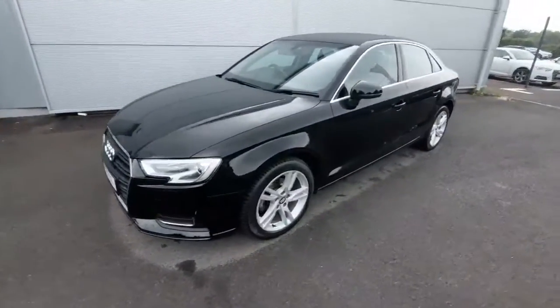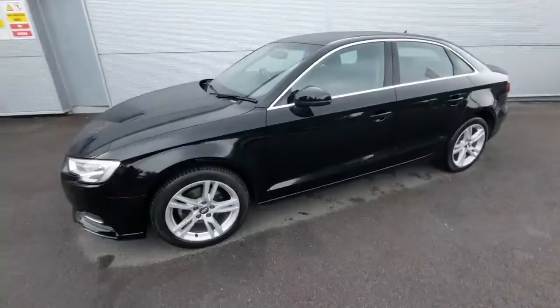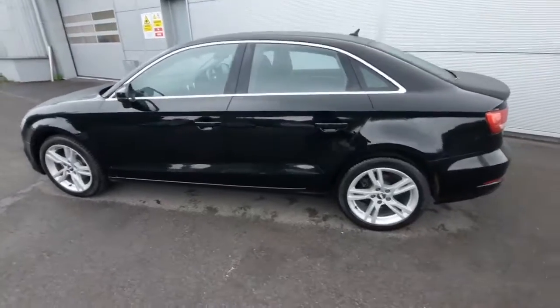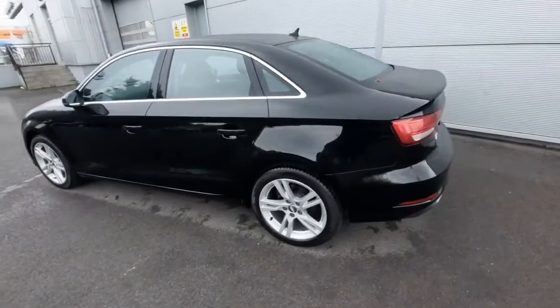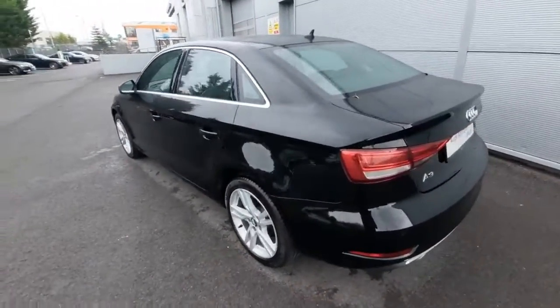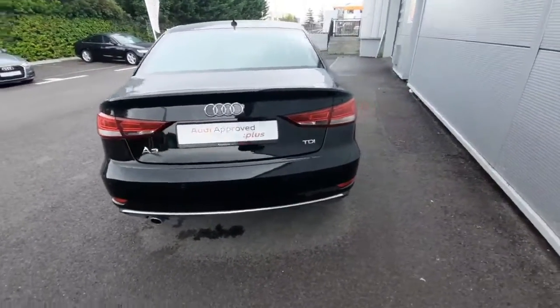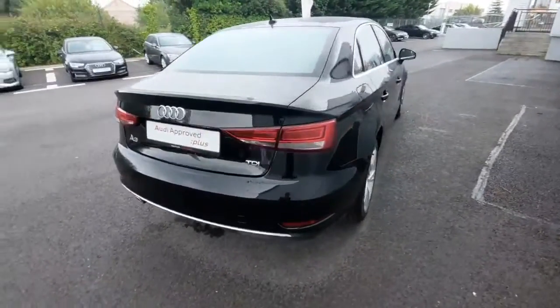This is the 1.6 TDI in the SE spec. As you can see, it's finished in a beautiful black color with the full LEDs front and rear. You can see our beautiful five-spoke alloys there and the chrome finishes going around the car. Bringing to the back, you can see the parking sensors there on the rear and the chrome finishing just going along the bottom of the diffuser.